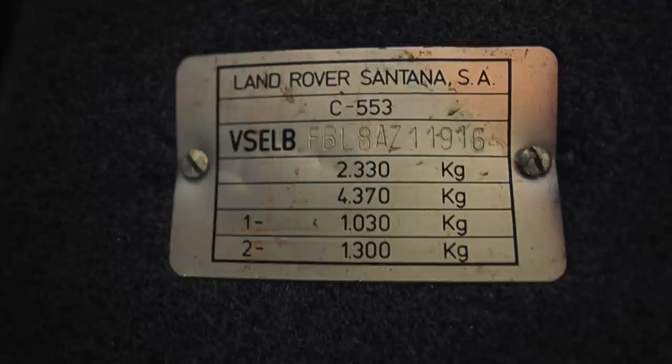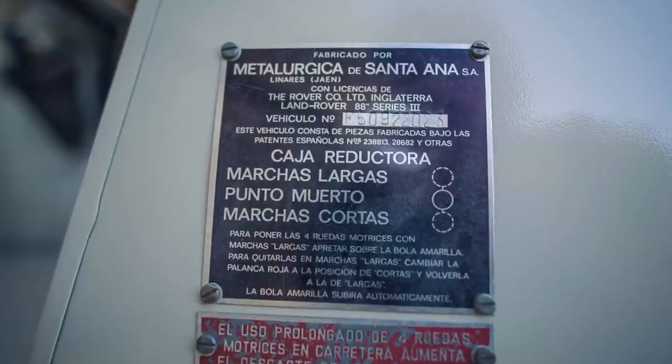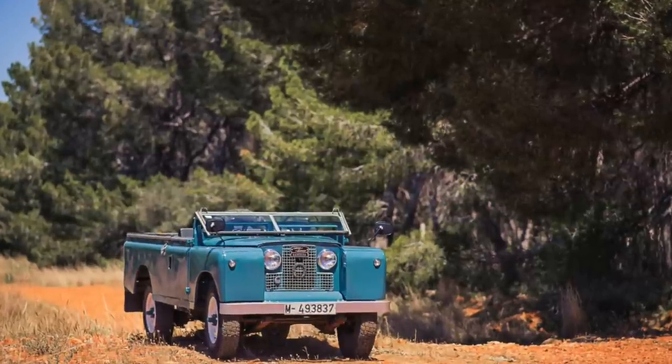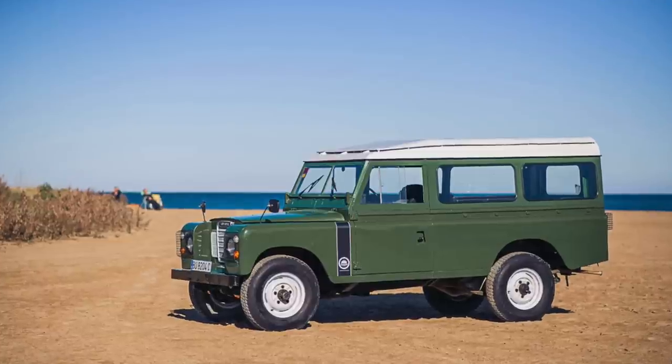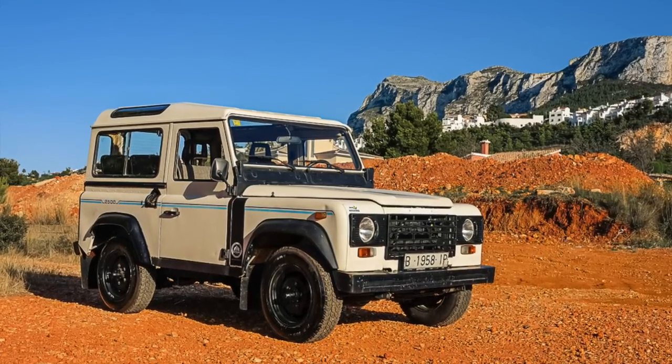A lot of the confusion about Santanas stems from a couple things. One is Santana is a company — it's not a car. So asking the question what is a Santana is a little bit like asking the question what is a Jeep? There isn't really one answer that applies to all the different vehicles that they made. And the second source of confusion is that there were essentially three eras of Santana production, and how the vehicles were produced in these eras differs, and that has an impact on the vehicles themselves. So briefly, let's look at the Land Rover Santana history and chart these three eras.